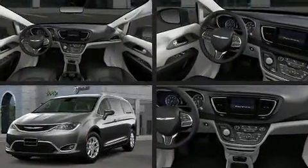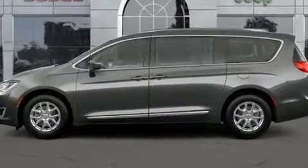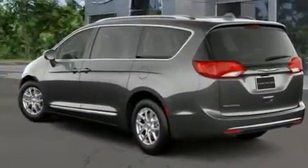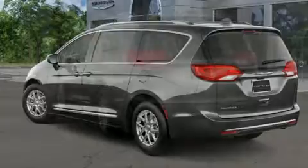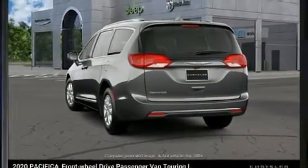A wealth of standard features means that you no longer have to sacrifice. Like heated seats, front and rear reading lights, a rear window wiper, a built-in garage door transmitter, a blind spot monitoring system, and one-touch window functionality.